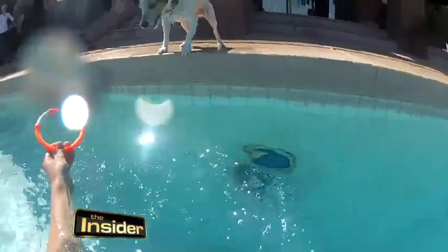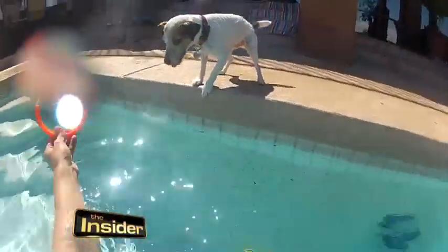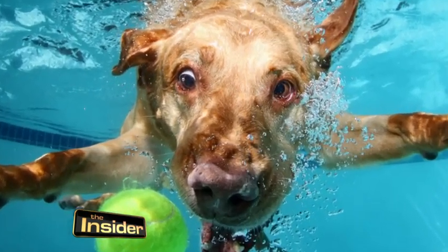How long would you say it actually takes to get a photo of one of these dogs underwater? It really depends. It's all about the dogs, and it's all about being patient and having a good time. Seth Castile's patience pays off — his underwater images have become a global phenomenon.